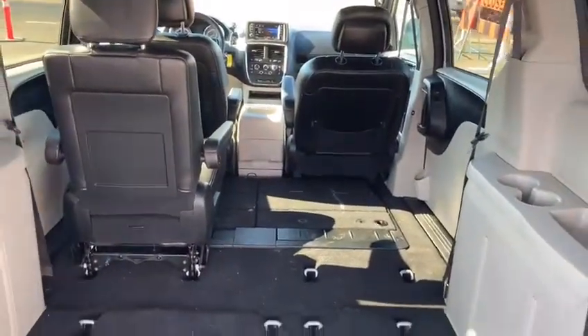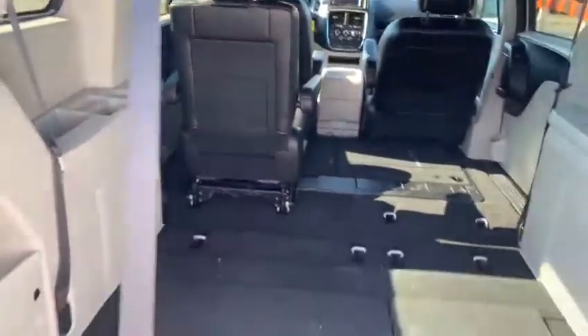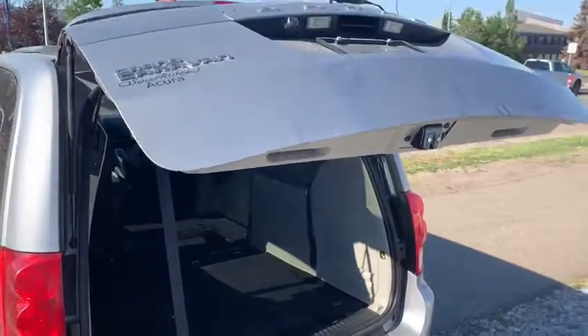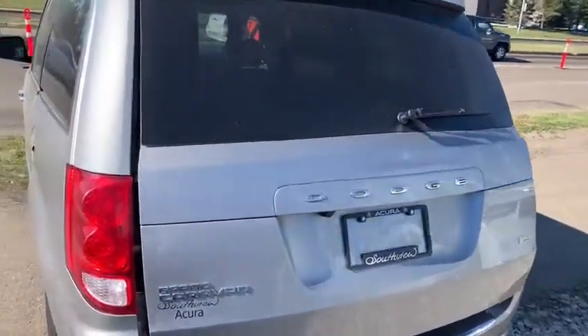Obviously if you need the seven-passenger seating you have that available to you. Cupholders in the back, seat belts ready to go, and as well as we do have a power liftgate — just give it a couple seconds there. Hands-free walk-away, and as well as you do have a backup camera on this minivan.